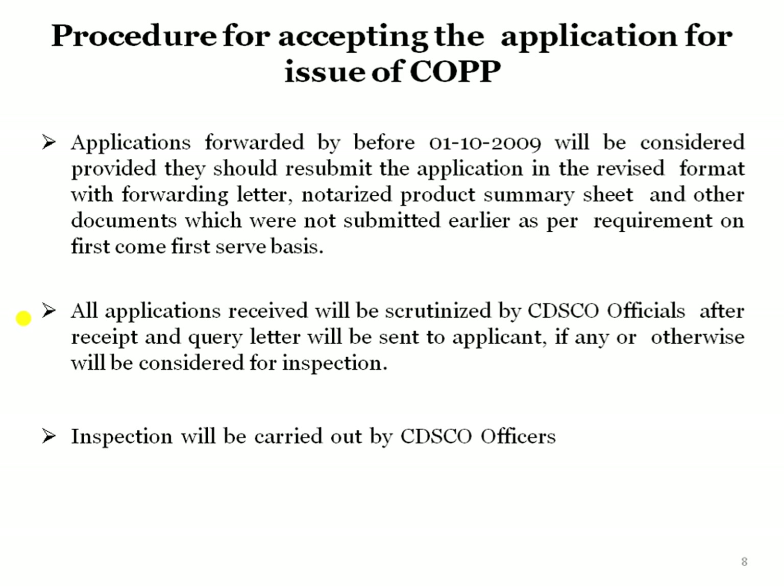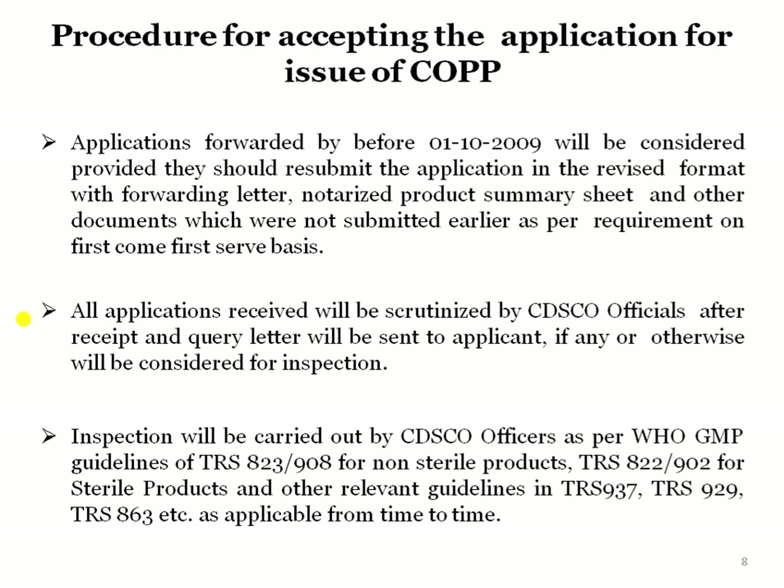The inspection will be carried out by CDSCO officers as per WHO GMP guidelines of TRS 823 and TRS 902 or TRS 908 for non-sterile products. For sterile products, it is TRS 822 and TRS 902, and for relevant guidelines in TRS 937, TRS 929, and TRS 863, as applicable from time to time for different products.